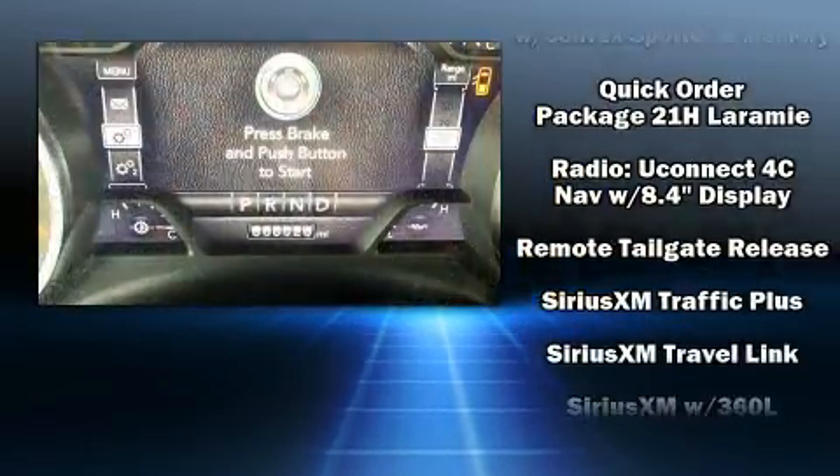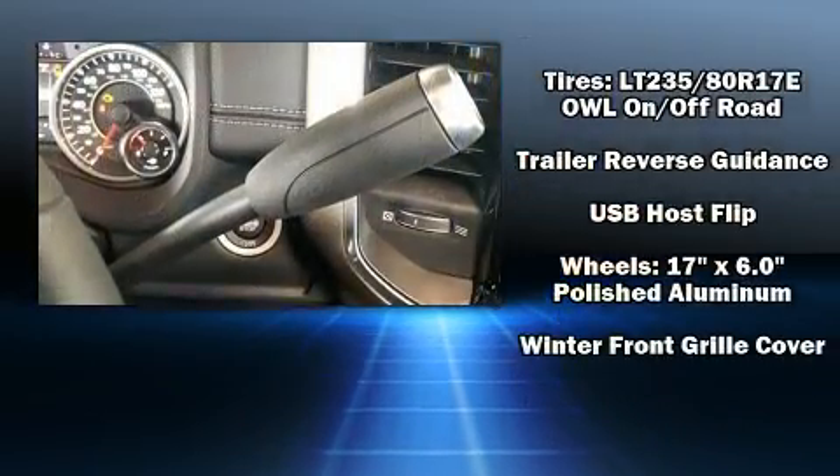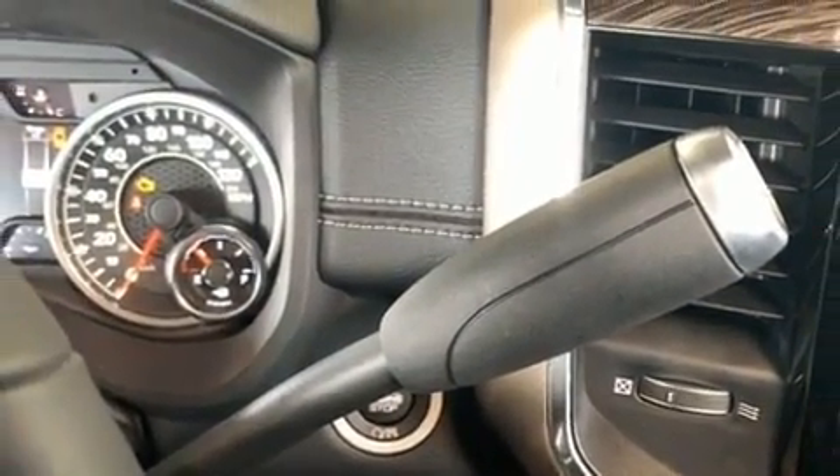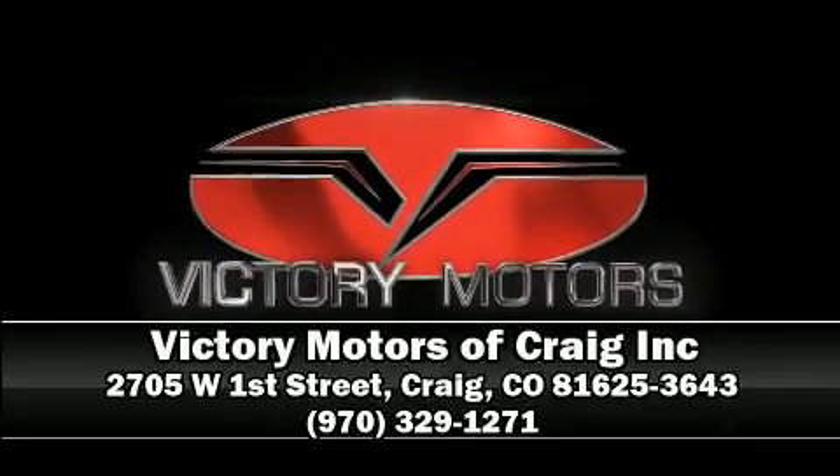Passengers are protected by various safety and security features including dual front impact airbags, traction control, brake assist, ignition disabling, and four-wheel disc brakes with ABS. Please don't hesitate to give us a call.